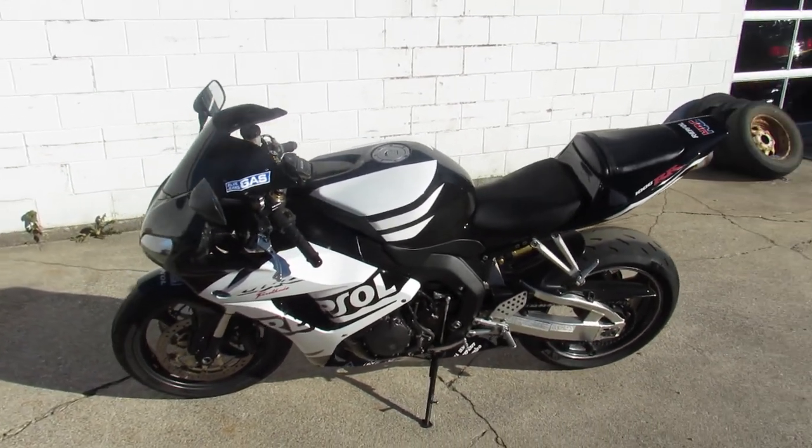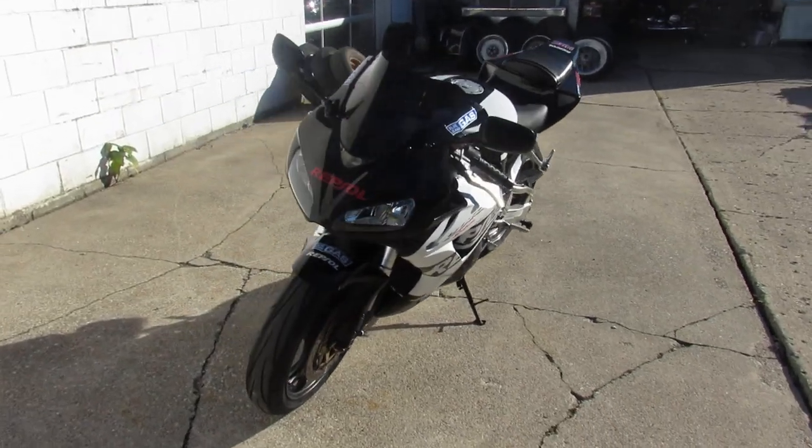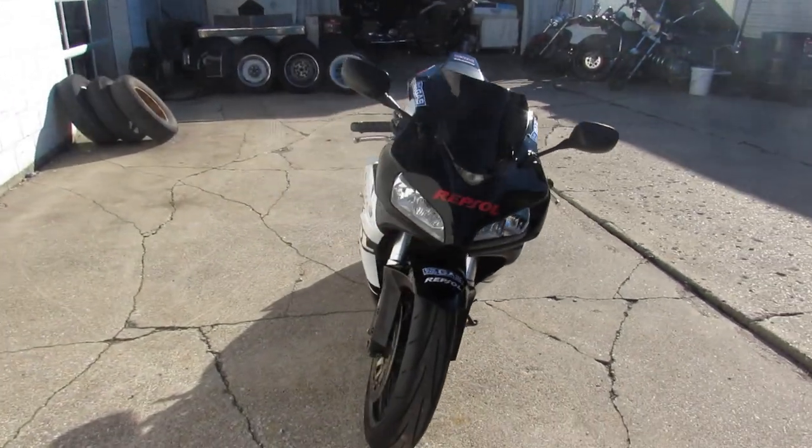Hey guys, ApprovalPowerSports.com. Anybody out there looking for a cool leader bike, I got it right here. It's a 2006 CBR 1000RR for sale with all the extras.